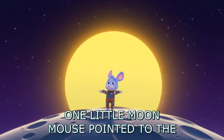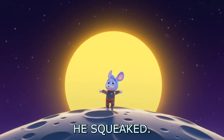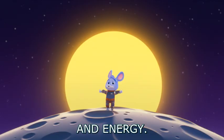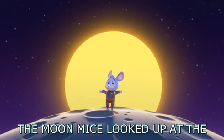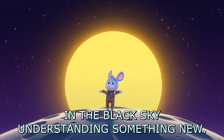One little moon mouse pointed to the solar panel on the rover. 'The sun gave it power,' he squeaked. Cosmo nodded. 'That's right, the sun gives us light and energy. It helps things work, even on the moon.' The moon mice looked up at the faraway sun, now a bright circle in the black sky, understanding something new.